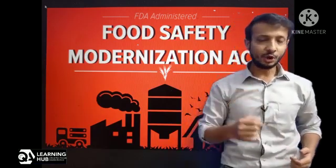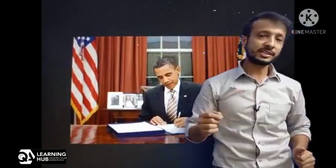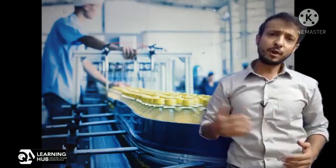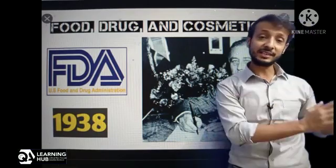That is why it is called the Modernization Act. The Food Safety Modernization Act was signed into law by ex-President Obama on January 4, 2011. This FSMA Act has given the FDA new authorities to regulate the way foods are grown, harvested, and processed. The law grants the FDA a number of new powers, and it is considered the first major piece of federal legislation addressing food safety since 1938. FSMA has given new requirements for certain US domestic and foreign food facilities.